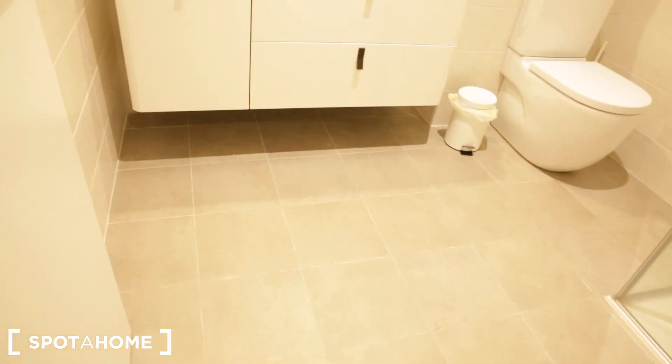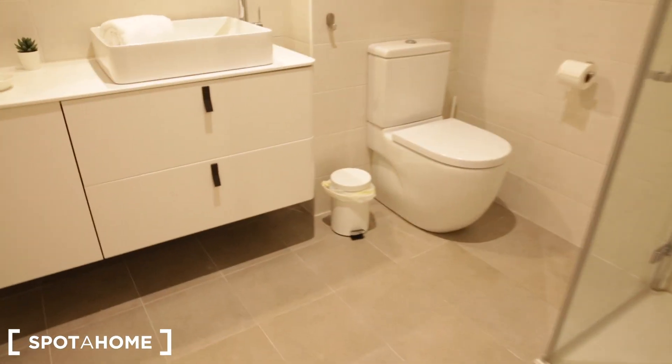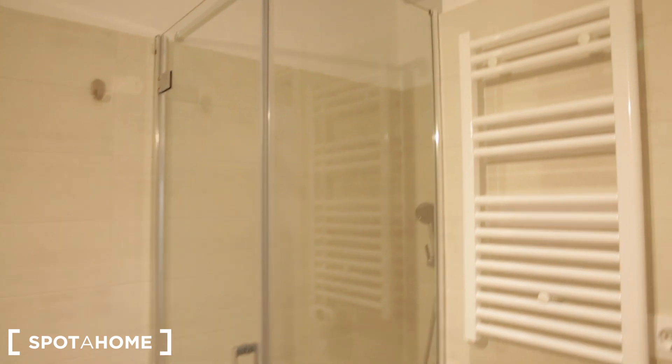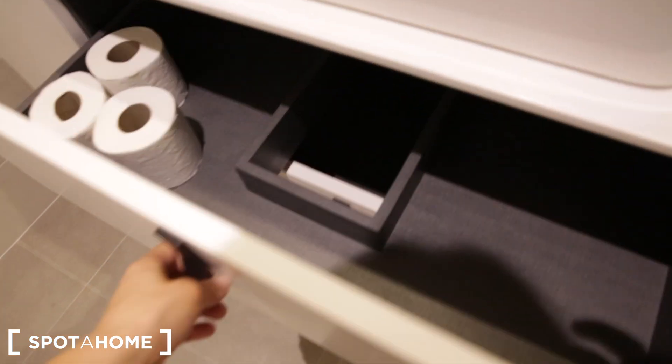Let's take a closer look at this closet — we've got some folding space right here and some hanging space above. Now we're going to enter bathroom number one. There are two bathrooms total. It's a good size, quite large. You have a shower over here, and on this side we have your sink with a mirror and storage below.